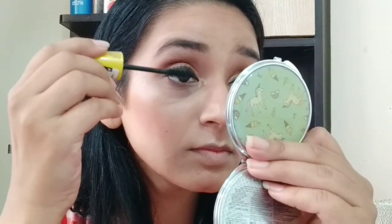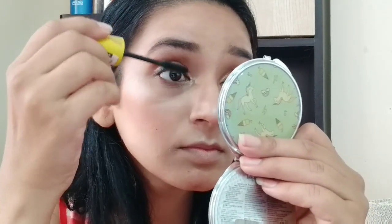After that, I am using Maybelline Colossal Mascara and applying it with three to four coats. I am not going to use false lashes, so I want to apply the mascara well. I will also apply it on my lower lash line.